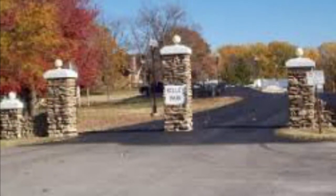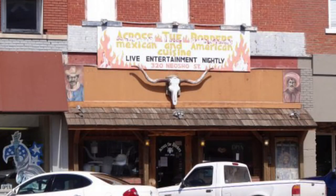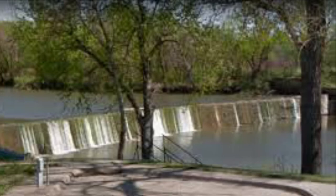Here's Kelly Park, one of our parks we really love. Here's a Mexican restaurant called Cilantro's — it's a very good place to eat out all the time. And up next is Across the Borders, another Mexican restaurant that I love. And next up we have the city dam — that is cool.